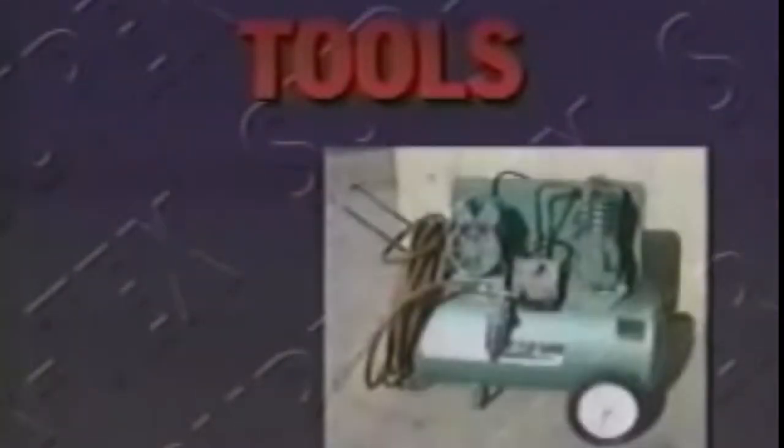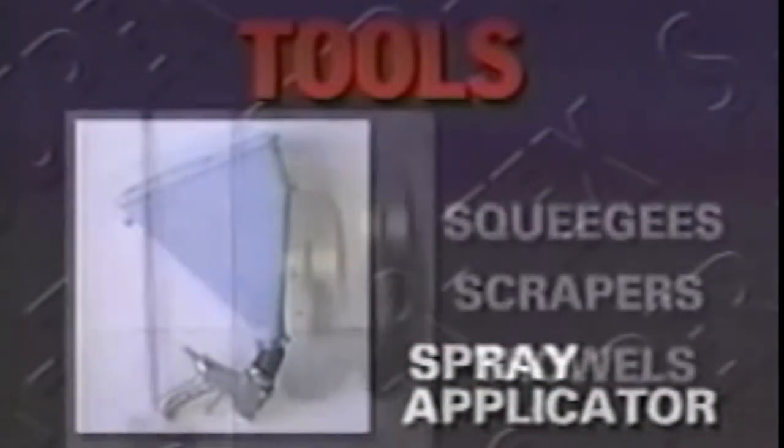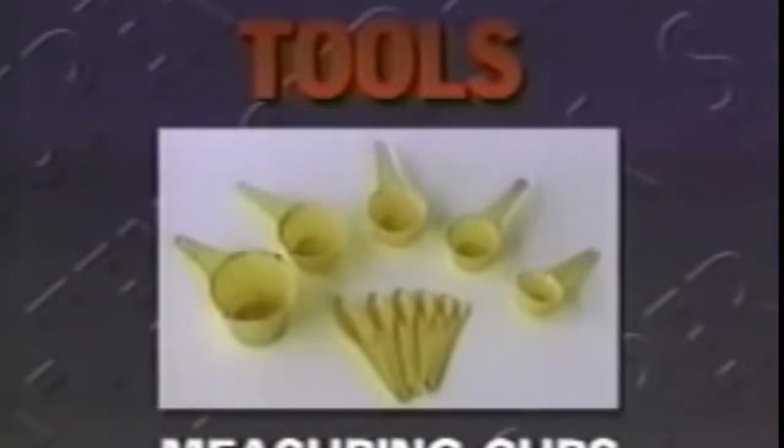First, let's look at the tools and supplies you'll need to apply SuperTex professionally. An air compressor. The SuperTex specially designed spray applicator. And a proper assortment of squeegees, scrapers, and trowels. The SuperTex color chart. And a set of standard measuring cups and spoons for adding color pigments.